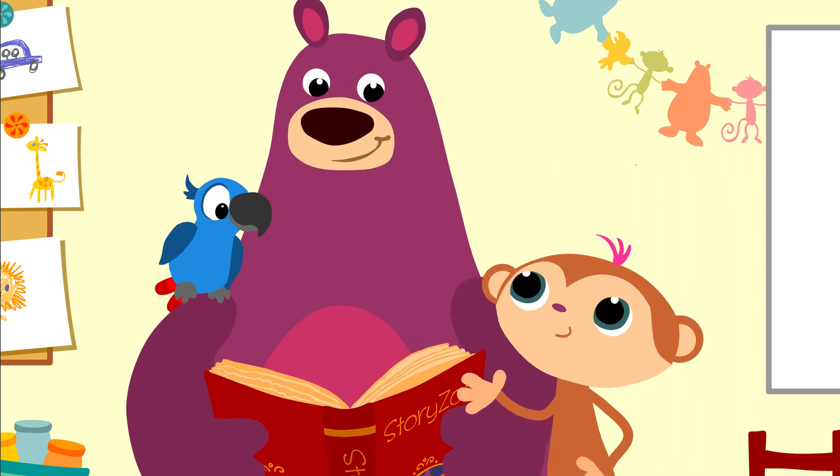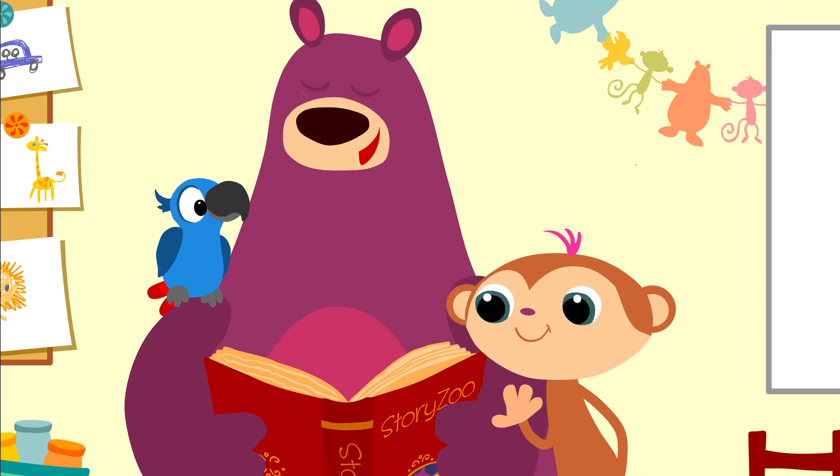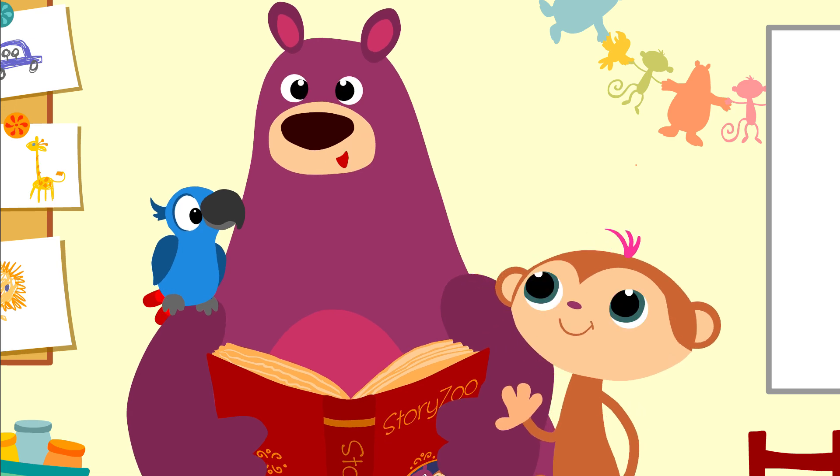Afval, Baks? Is dat dan niet heel vies? Is er soms iets bijzonders mee? Ja, inderdaad. Kijk maar eens goed. Met afval kan je heel veel doen. Ik zal het je laten zien.